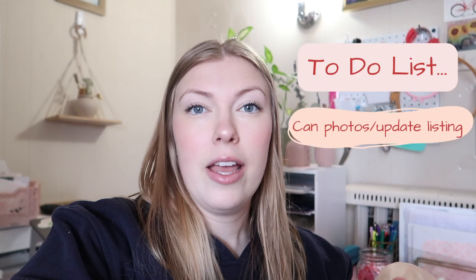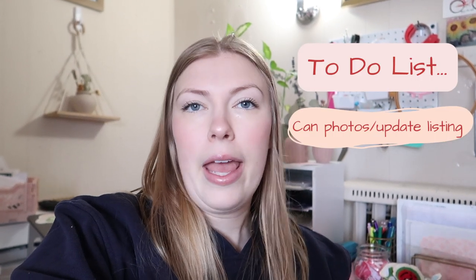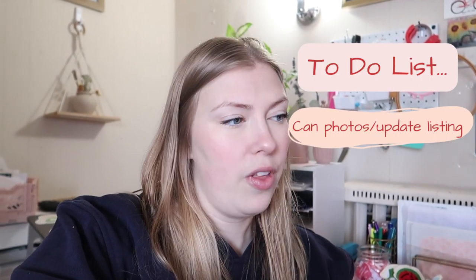Today's video is going to be either a day or a couple of days in my life — I'm not sure yet, it depends on how much footage I get and what I get done. My to-do list includes taking photos of new cans and putting them on Etsy, since we have some new can options for the candles.